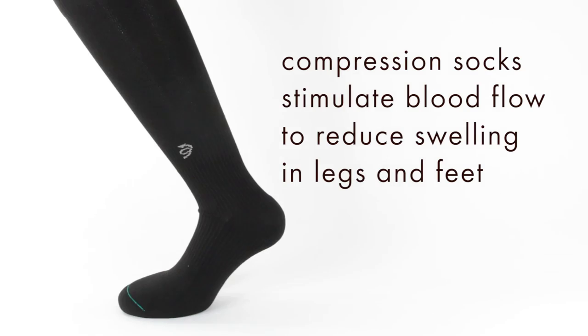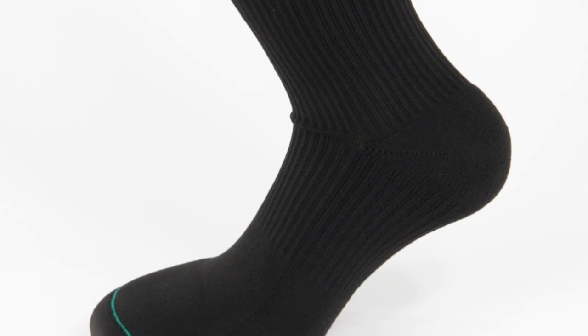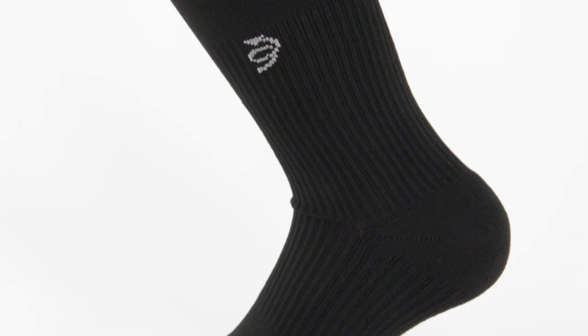Travelers who find themselves sitting in tight spaces for extended periods of time use our compression socks to stimulate blood flow and reduce swelling of their legs and feet. Both the airline medical directors and the Aerospace Medical Association enthusiastically embrace Travel Socks.